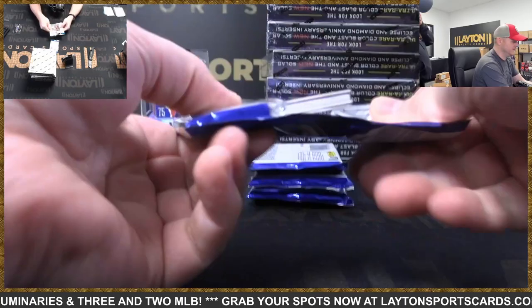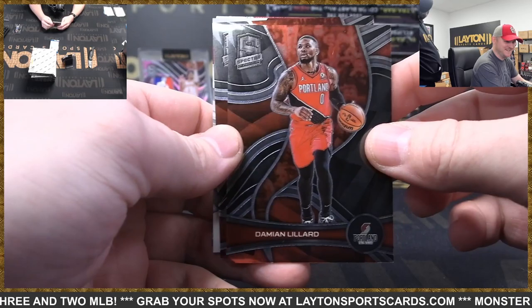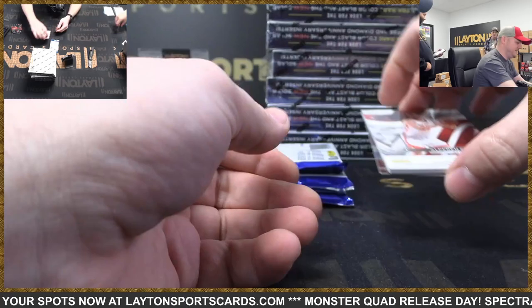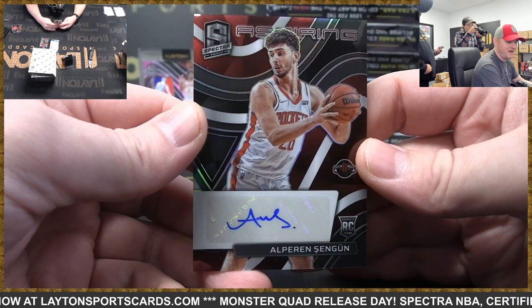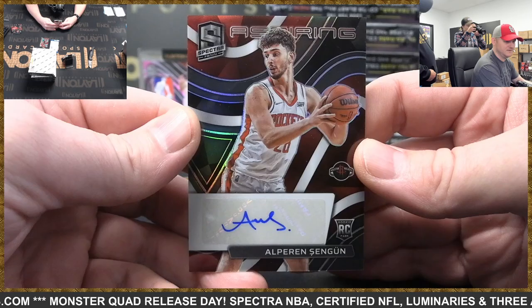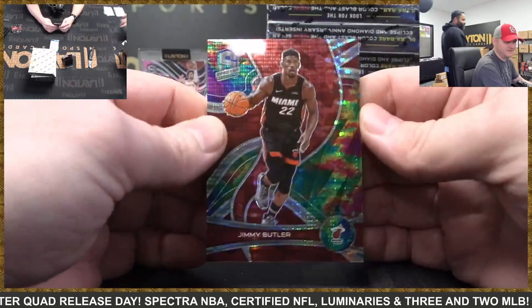Actually I better not say that. So Damian Lillard and rookie Scotty Barnes — it's Blake, the good luck charm. We'll take it. It's been a little hot lately. This is Rockets to 99, rookie auto Alfred Shangun — he's actually very good too. There you go Houston. Nice to see his ink — he had base rookies in a couple of products and that was it.